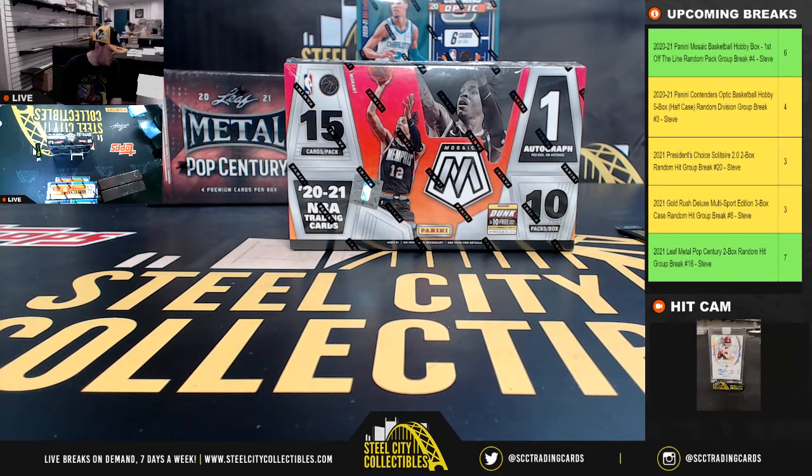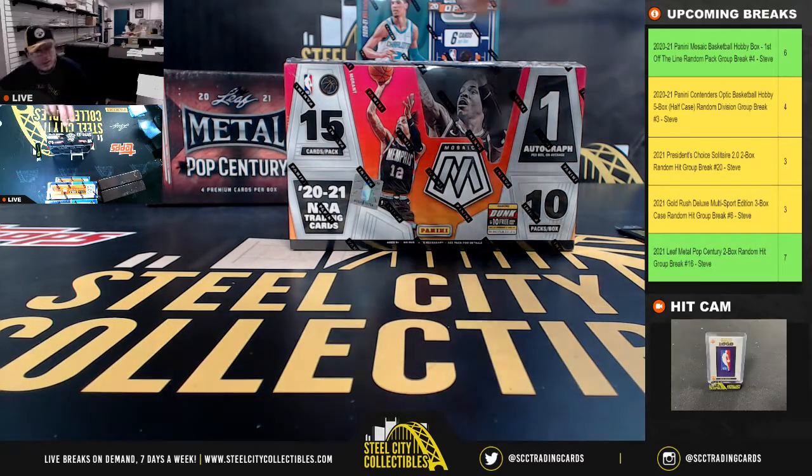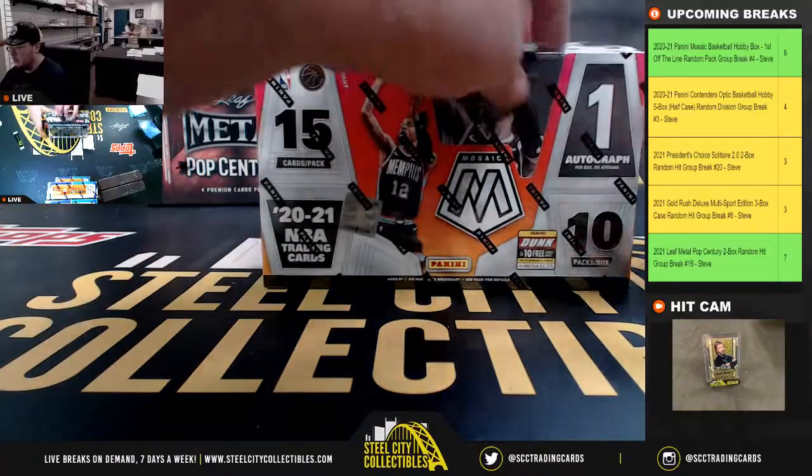All right, everybody, our next break here is for Justin. It's a 2020-21 Panini Mosaic Basketball, First Off The Line box. You can see the First Off The Line sticker there. Good luck, Justin.